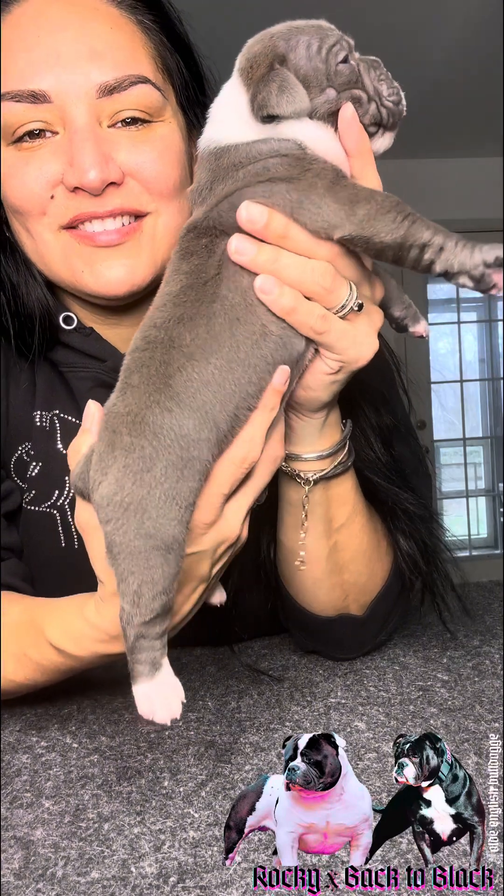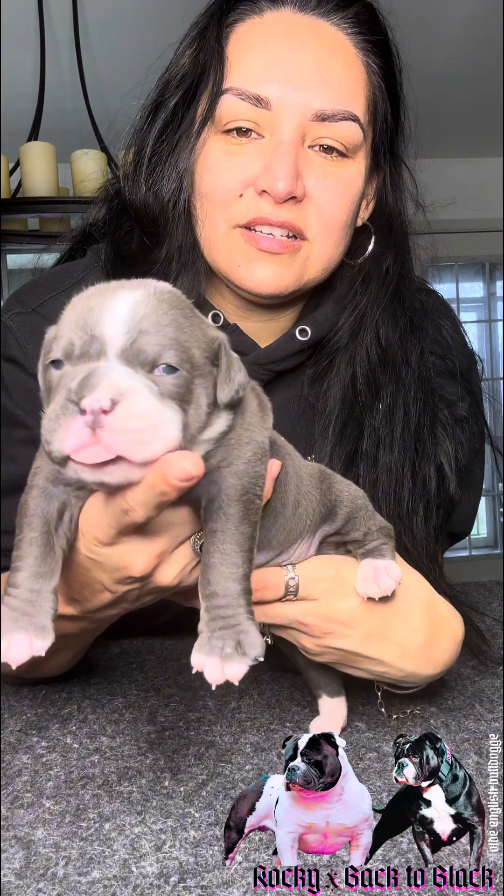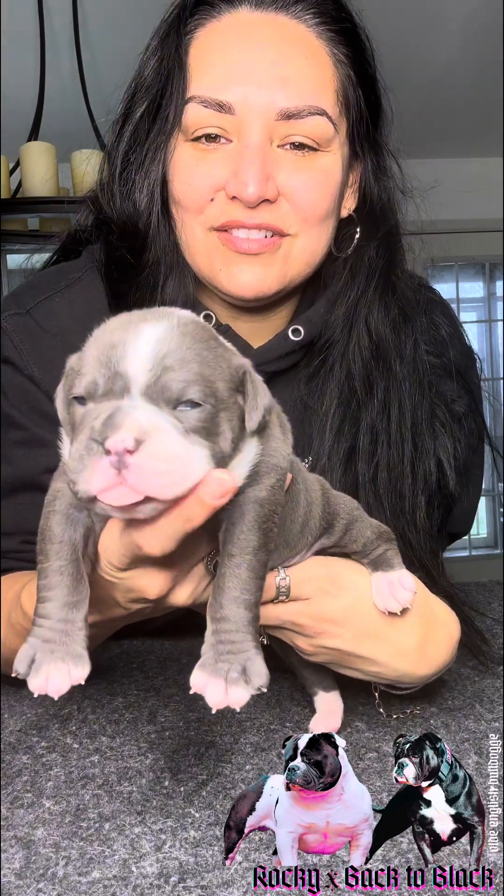This is Gina, the Ultimate Puppy Picker, and we are going to start our two-week evals. This female puppy was reserved yesterday. We call her River. She's off of Rocky and Back to Black, a Kaiser daughter. She's a bigger girl, lots of skin and wrinkle — heavy, substantial puppy.